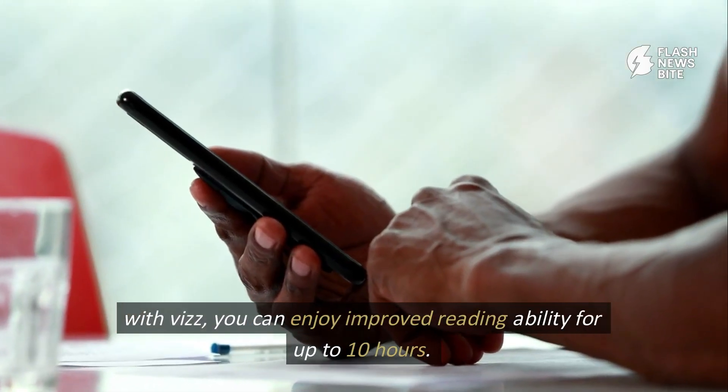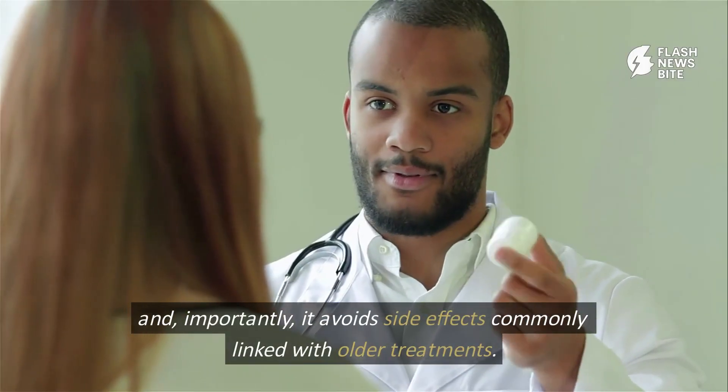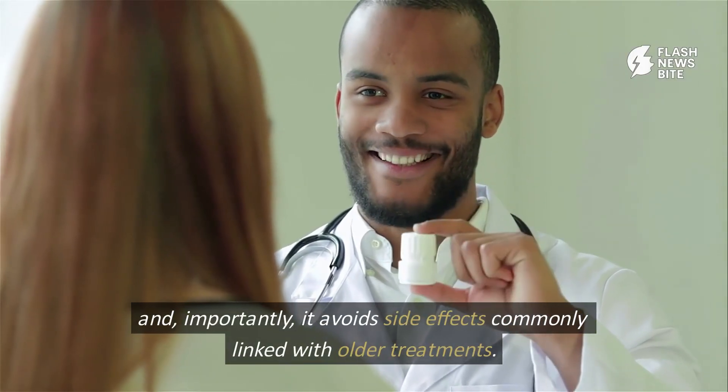With Viz, you can enjoy improved reading ability for up to 10 hours. And importantly, it avoids side effects commonly linked with older treatments.